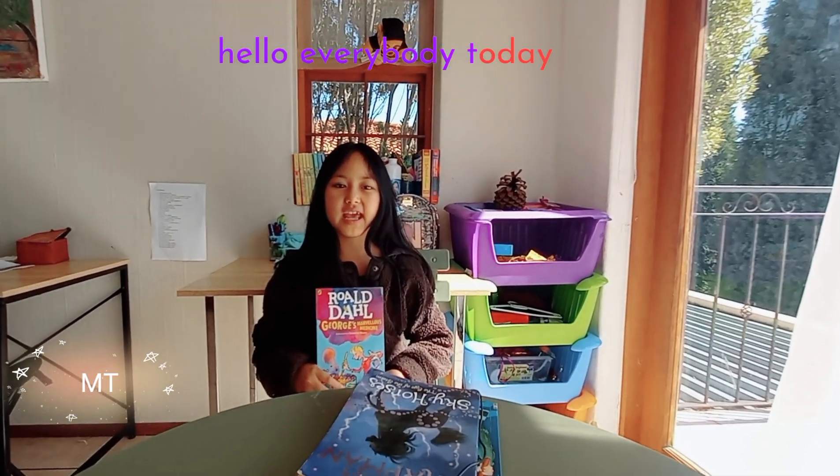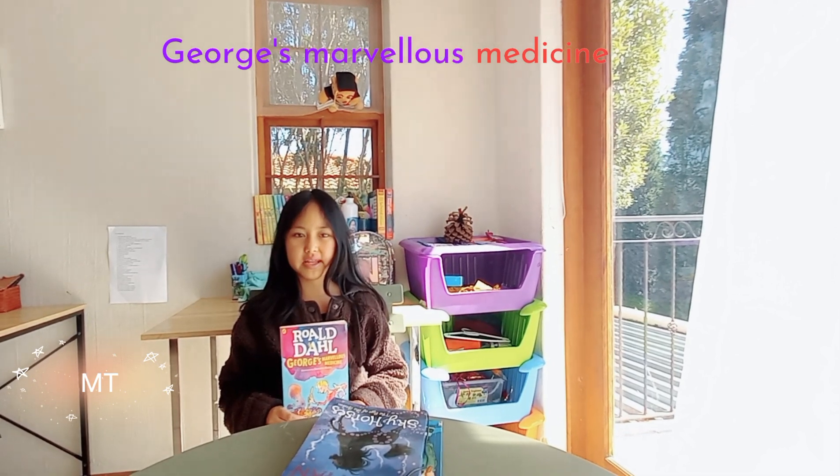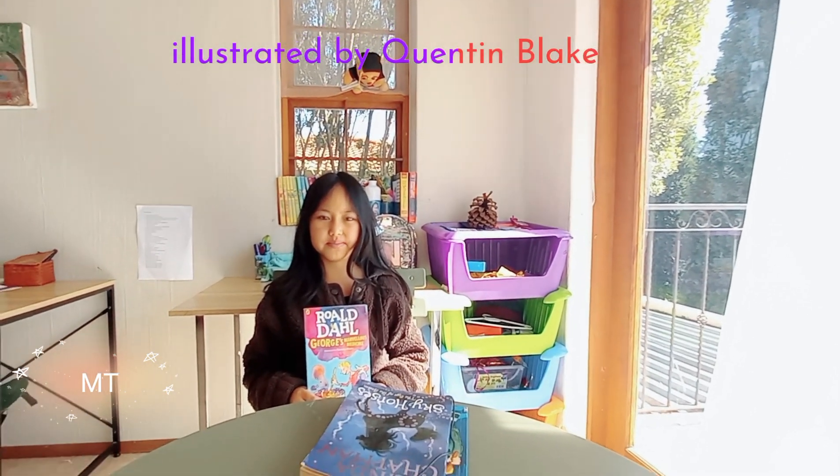Hello everybody. Today I will inspire you to read George's Marvelous Medicine by Roald Dahl, illustrated by Quentin Blake.